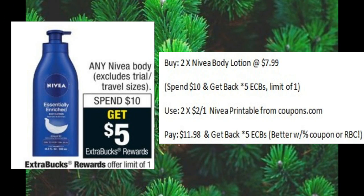Here's a great deal on Nivea body lotions — spend $10 and get back five ECBs. Most of the lotions run around $7.99. You could use two of the $2 off one Nivea printables from Coupons.com. You would pay $11.98 and get back five ECBs. This would be an even better deal with a percent off coupon or with an RBC.